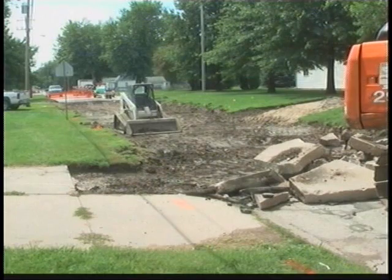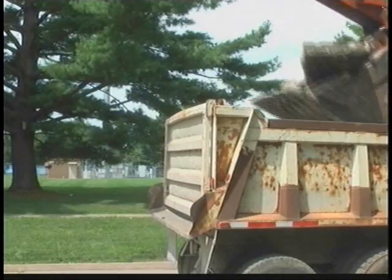Roger says the street should be completed in a month if the weather cooperates. He says for drivers to be patient and keep an eye out for construction workers.